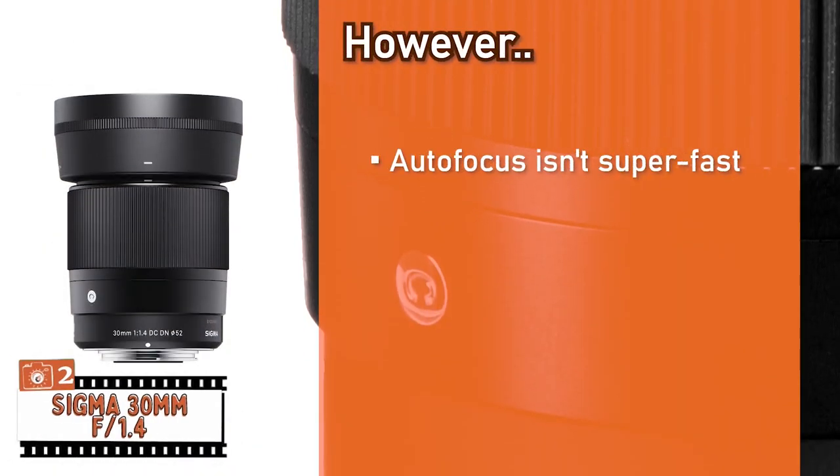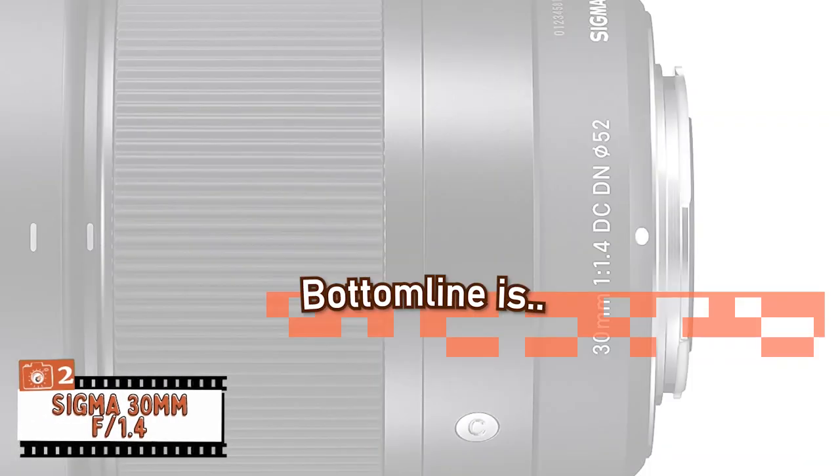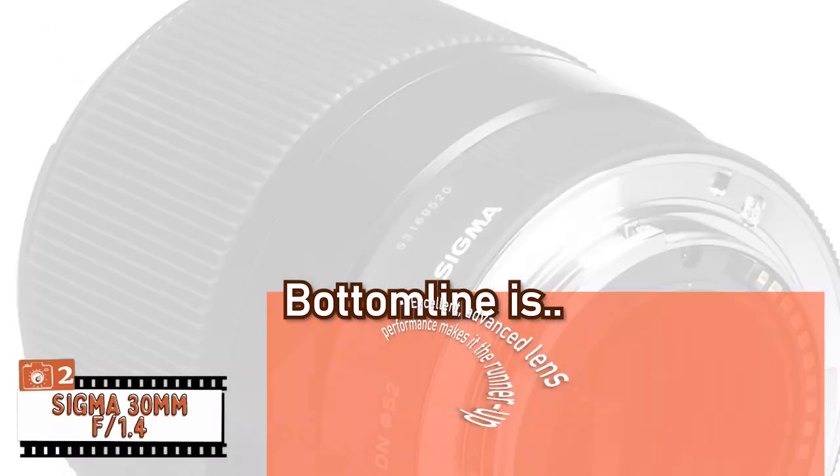However, its autofocus isn't super fast, and it's not the best walk-around lens. Bottom line: it weighs just 9.3 ounces, has an f1.4 maximum aperture, and its excellent advanced lens performance makes it the runner-up.